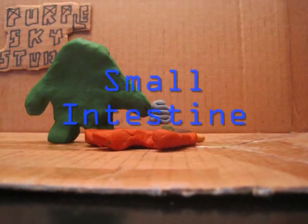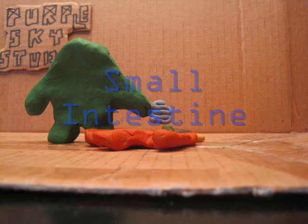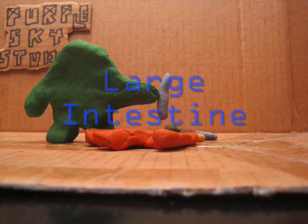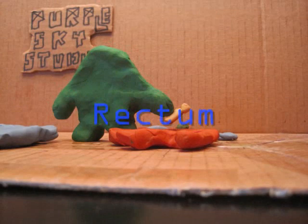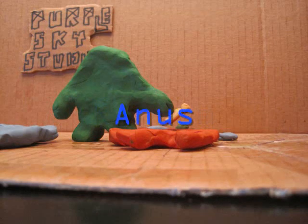This is the small intestine. It has villi and microvilli that finish absorption of nutrients. This is the large intestine. It absorbs water. This is the appendix. It has an unknown purpose. This is the rectum. It stores solid waste. This is the anus. It releases solid waste.